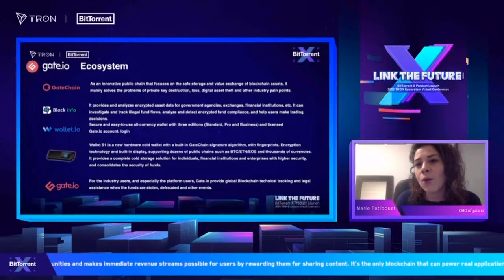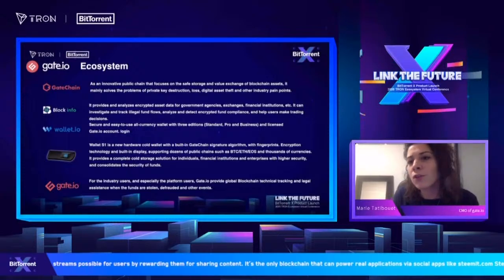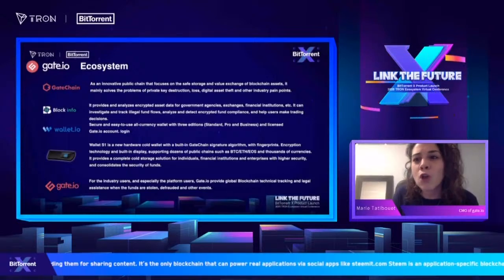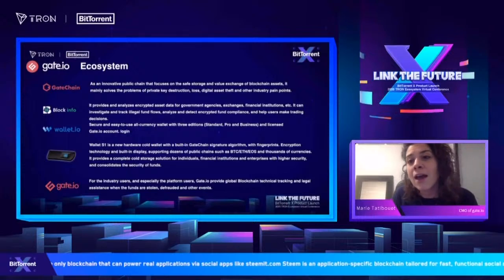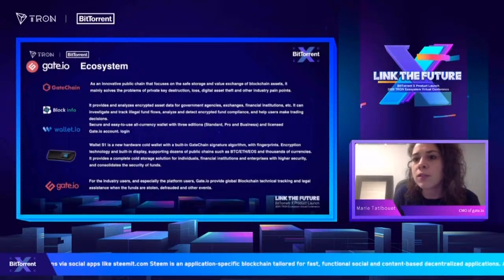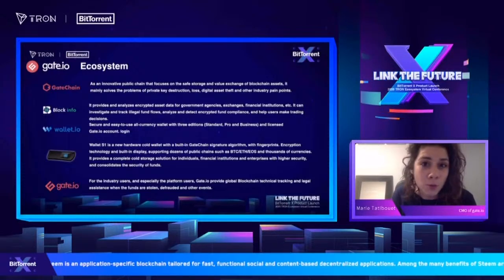And of course, Gate.io is a centralized exchange with over 3 million users, over 400 plus trading pairs, and so many functionalities like spot trading, margin trading, and futures trading, so that you can make the best use out of what you're looking for from your crypto trading experience.